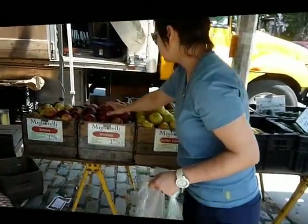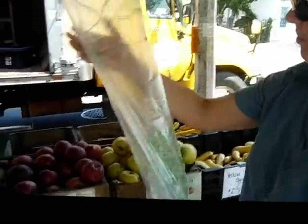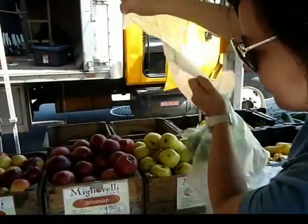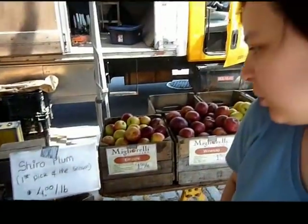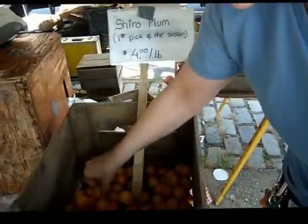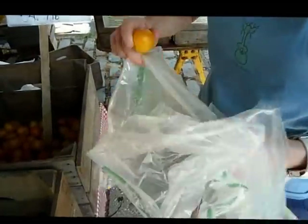That smells amazing. Smell it. Winesap apples. What are those? These are shiro plums — first pick of the season.